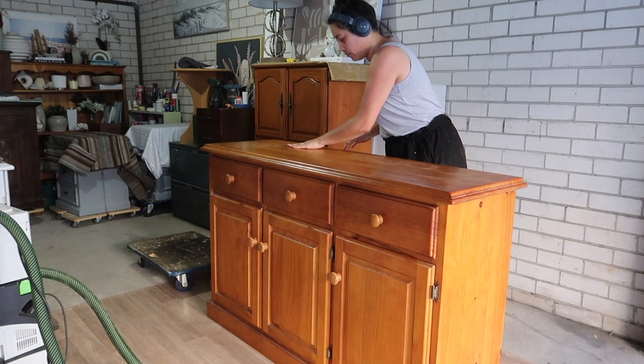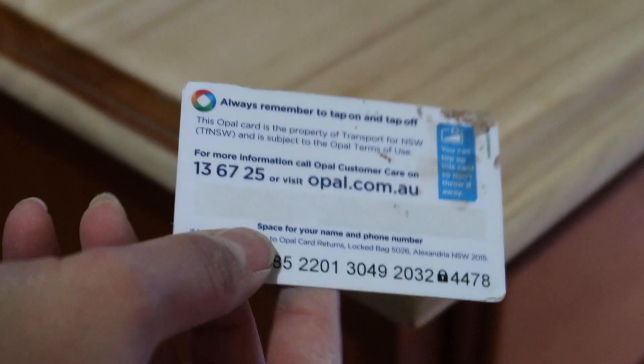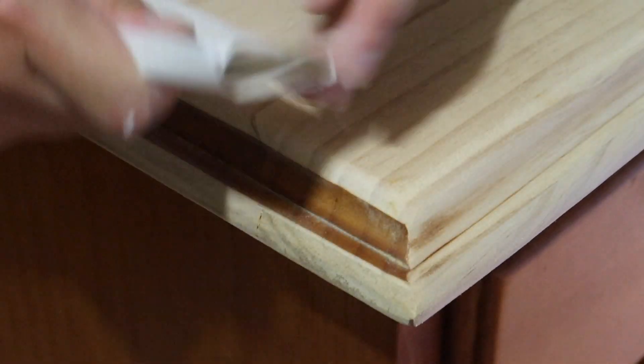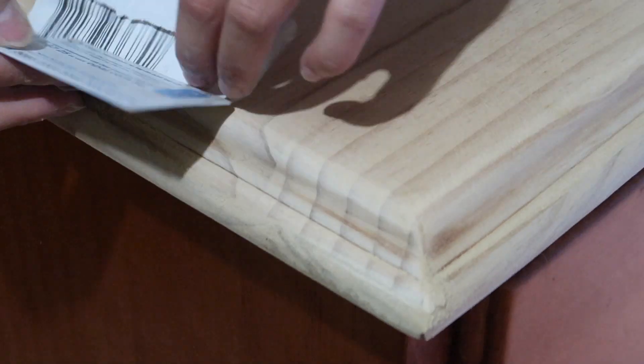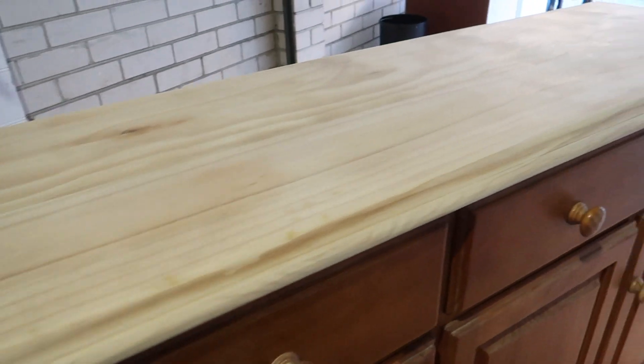Using my Rotex sander I begin on a coarse grit of 80. With the top varnish removed, I can begin the oh-so-fun task of sanding the edges and details by hand. I'm inserting a card inside the sanding pad to give it a bit more strength and support as I sand into the beveling details of the sideboard top. This hand sanding took about half an hour, but the result was definitely worth it.